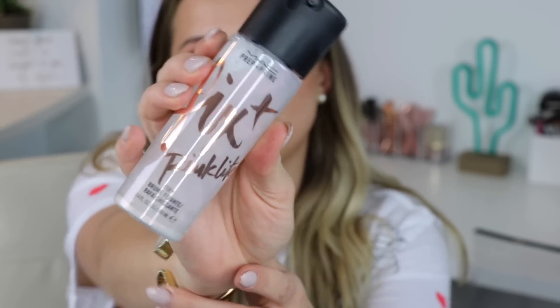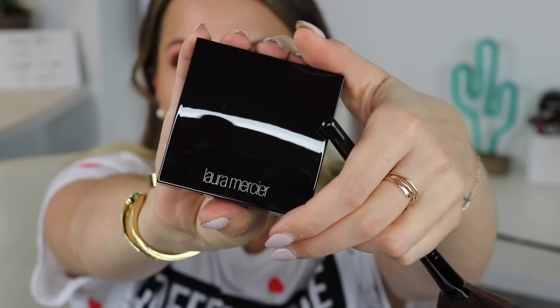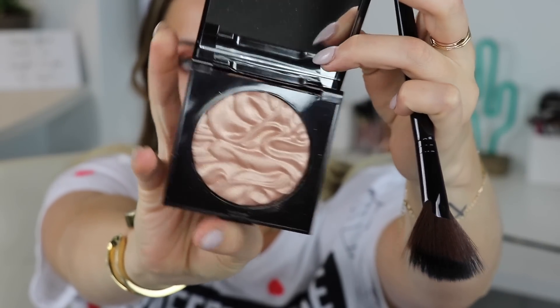This mascara is so bomb but I'm running out of time so I'm moving on. For highlighter I'm going to use the Laura Mercier Indiscretion, which I received from Octoly — thank you so much! Before applying highlighter I always use a setting spray; today I'm using Mac Fix Plus. The shade is Pink Light — thank you to Octoly and Laura Mercier for sending this.